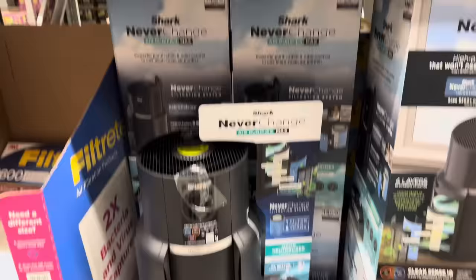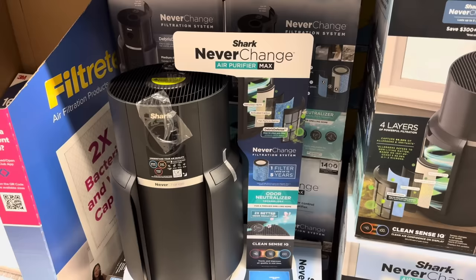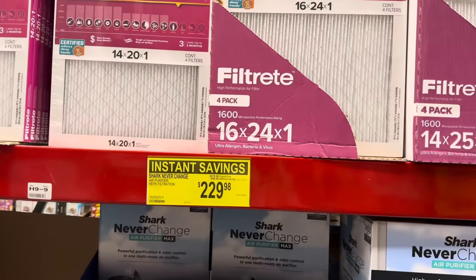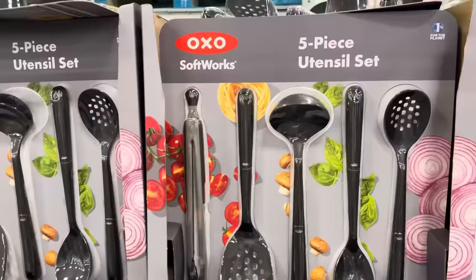Purifying the house time! The Never Change Air Purifier Max — one filter lasts up to five years. It has odor neutralizer technology for a fresher smelling home, two times better odor reduction. It has a Clean Sense IQ that tracks and improves air quality in real time — that's super cool. $50 off, $229.98 with HEPA filtration.